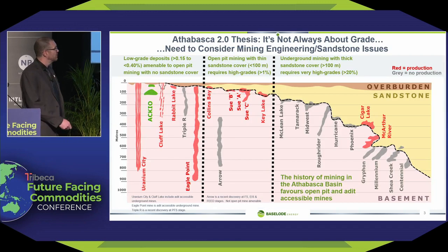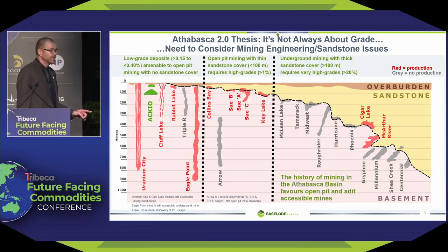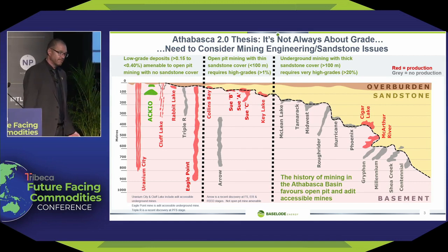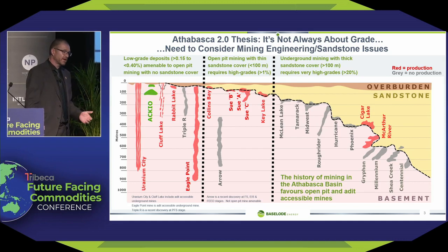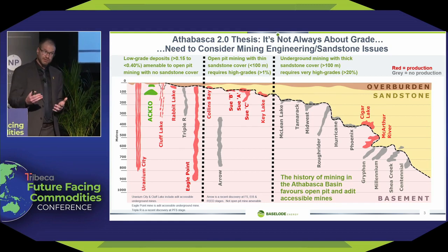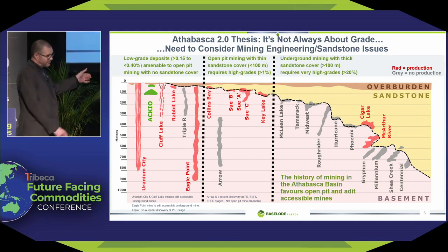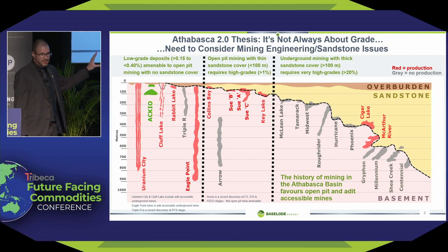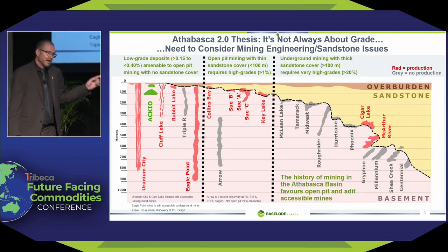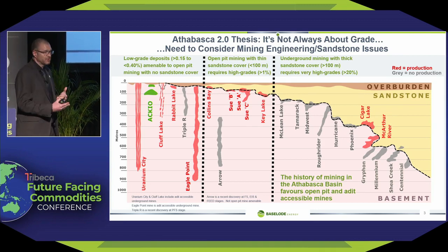Uranium fundamentals have been talked about a lot here, so I won't get into that. Let's talk about Athabasca 2.0, because that's very critical in what we do and why we do it. If you see the two colors in rock type — sandstone in yellow, basement rock in pink — the sandstone is basically like walking on the beach: soft sand filled with water, now solidified but still filled with water. Looking at the dashed line in the middle, everything to the left shows a lot of red in those deposits, meaning they have gone into production. Anything gray has not gone into production. The takeaway is that the more sandstone you have, the harder it is to put those mines into production.